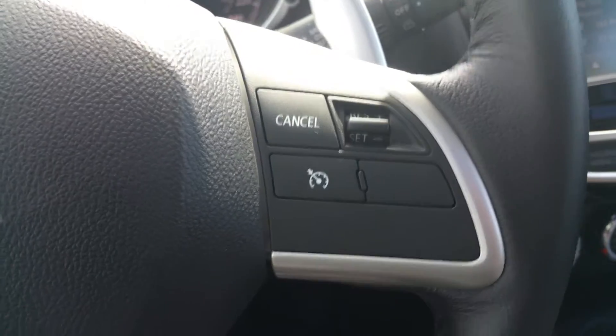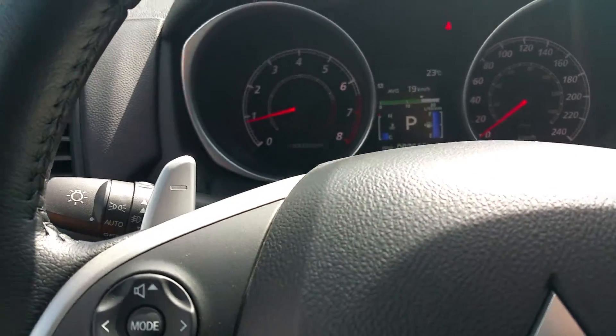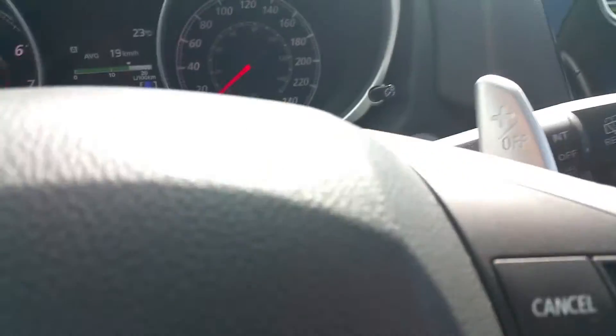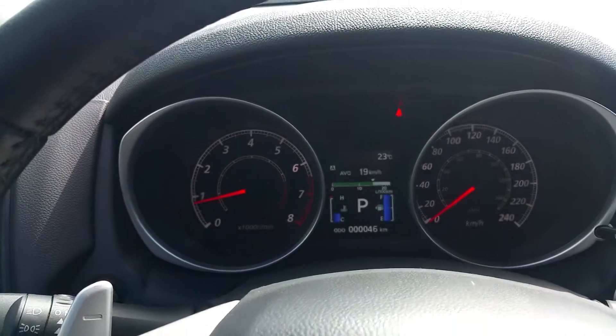It does have cruise control in the steering wheel. You also get these magnesium paddle shifters, which is really nice for passing on the highway or if you just want a little bit more control of the vehicle. It does have automatic lamps as well as rain-sensing wipers, which is extremely useful and handy.